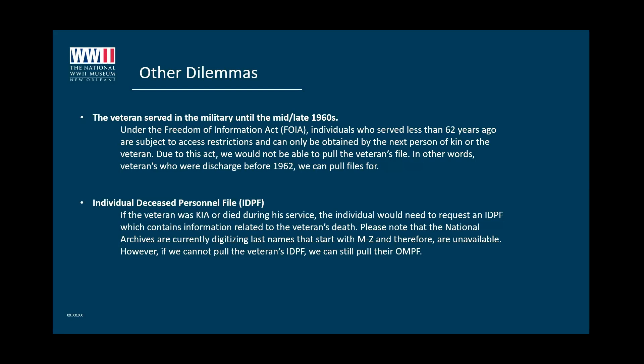You can always wait and reach out to us when the file becomes available. Either the veteran or next of kin can request it. For instance, if it's your grandfather's file, your mother or father would probably have to pull it. Or if your grandmother is still alive, she would probably have to pull the file. They're very, very strict about this — when you're dealing with a government-based agency, there are just a few things you can't get around.